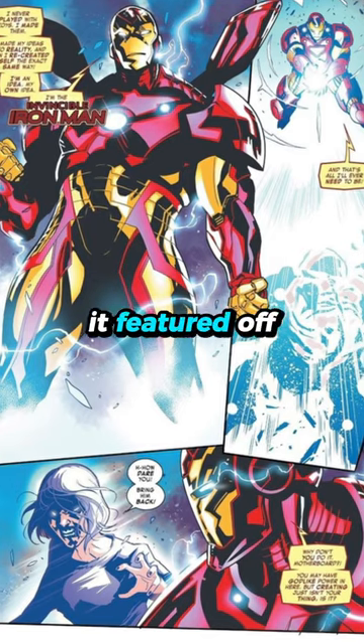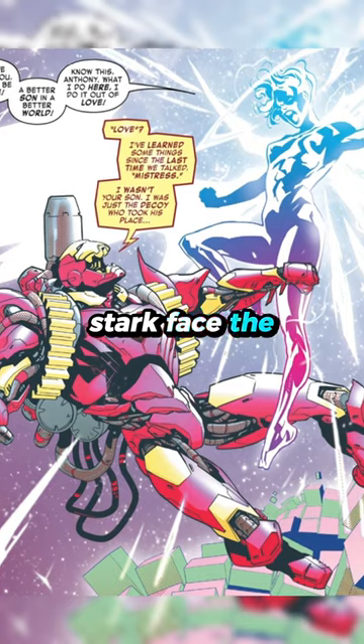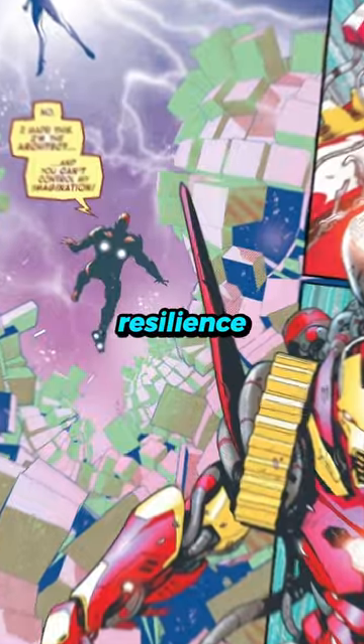Abilities: it featured off-the-charts power levels, capable of overcoming virtually any adversary. Stark faced the Controller, utilizing the Godbuster to break free from the villain's grip, proving the suit's might and Stark's resilience.